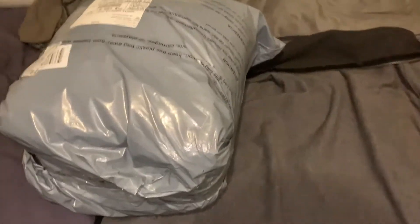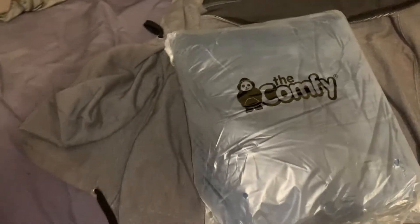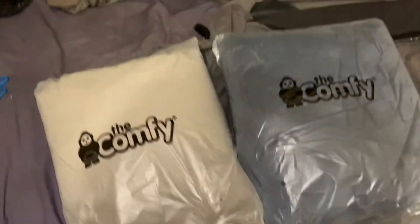Guess what came in the mail today? Not one, but two. I am doing a review on the Comfy.